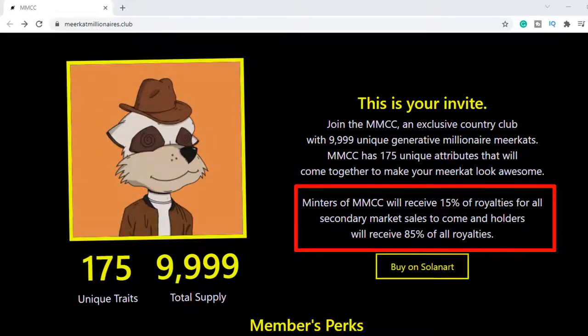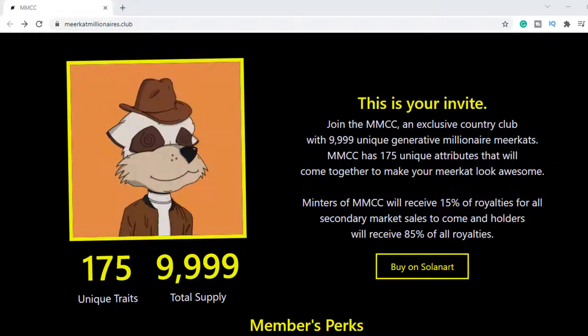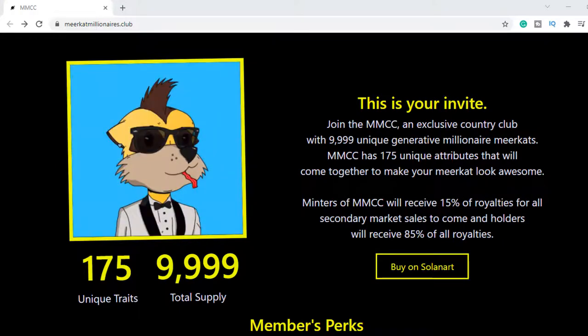And here is where it gets interesting. If you hold a Meerkat you receive 85% — so 100% of royalties go back to the community. And with this project, the community comes first. This is what I love about the Meerkats.